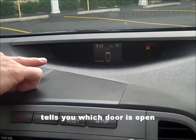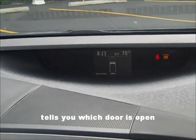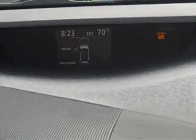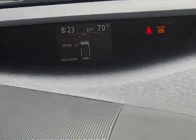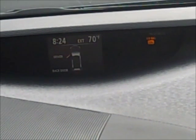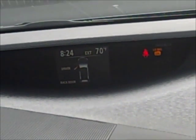The display tells you that the back door is open because we just opened it. If I open my door, look at that — that's very unique. Some cars don't tell you which door is open, but this is very safe if you have little kids: if one of them opens the door, you can see that you need to stop before you go any further.